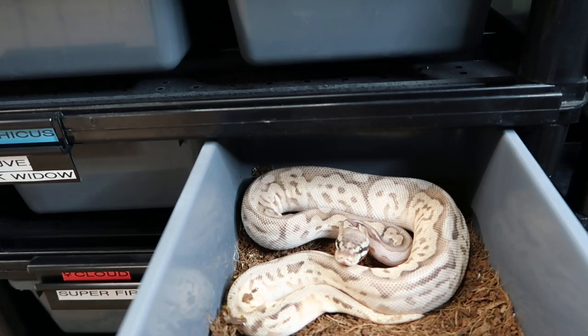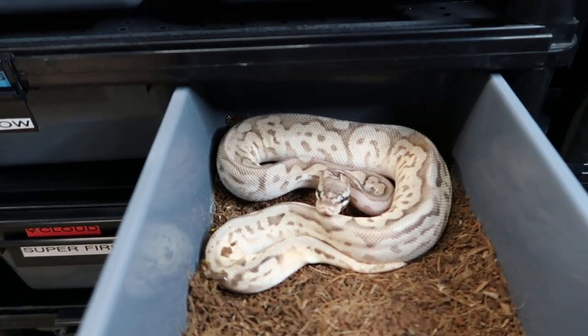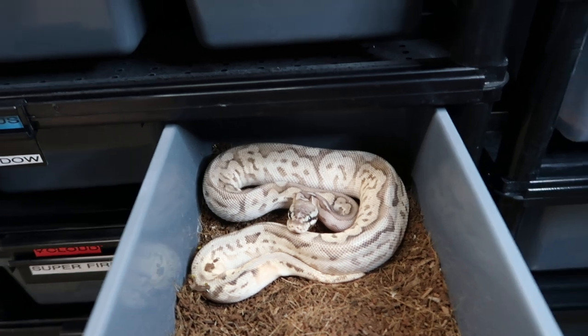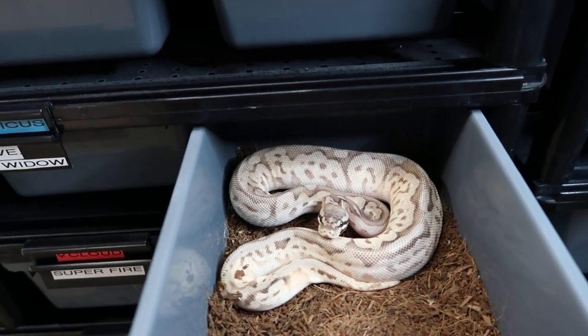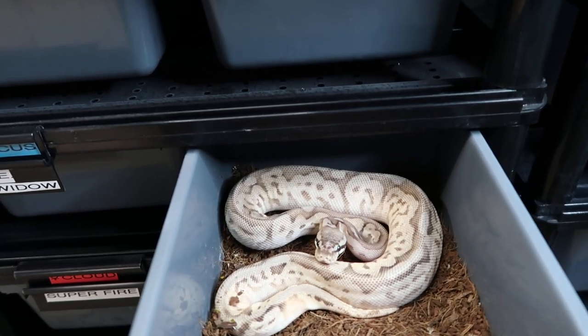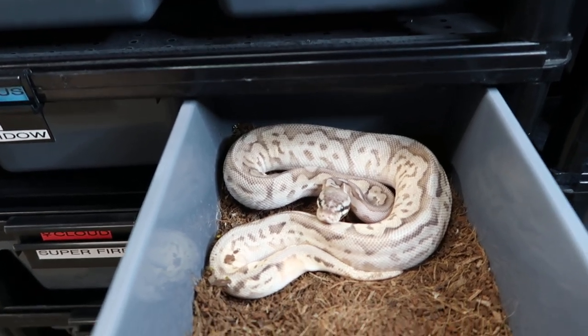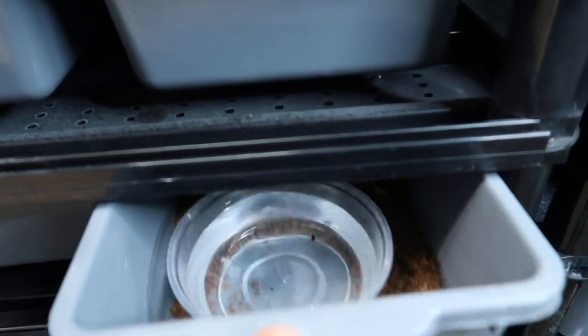So this is Arachneth Dethicus — his name came from the movie Megamind. He is an Orange Dream, Mojave, Black Widow. That Black Widow is a pastel, black pastel, and a spider. And he is warm and happy.